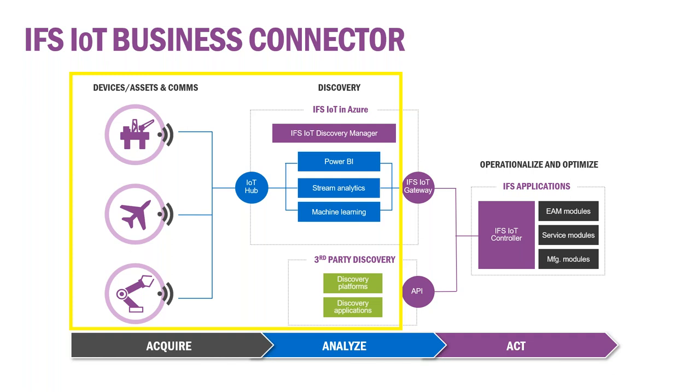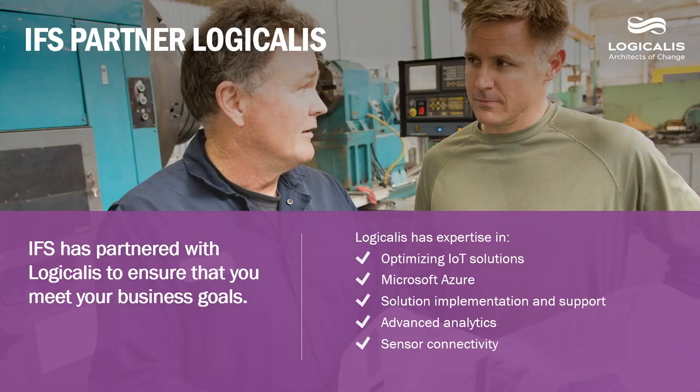Just a few words about our partnership with Logicalis. IFS has been partnered with Logicalis for about 20 years, and we do quite a bit of work with them. This particular informational webcast is focused on their area. With that, I'd like to introduce Sandy Schuette from Logicalis to give a little background and get us moving forward. Sandy?